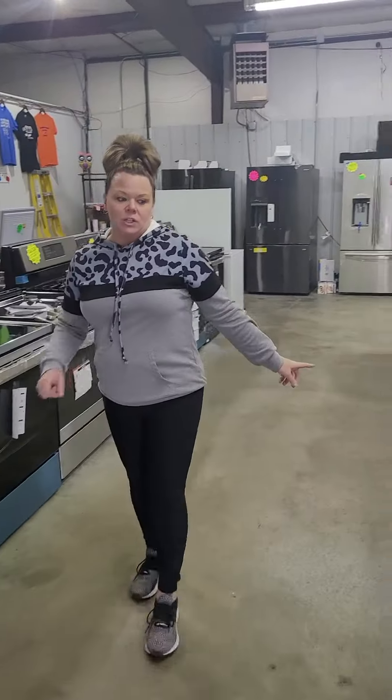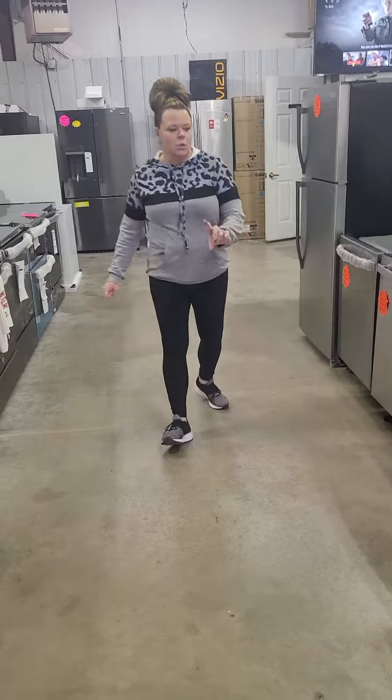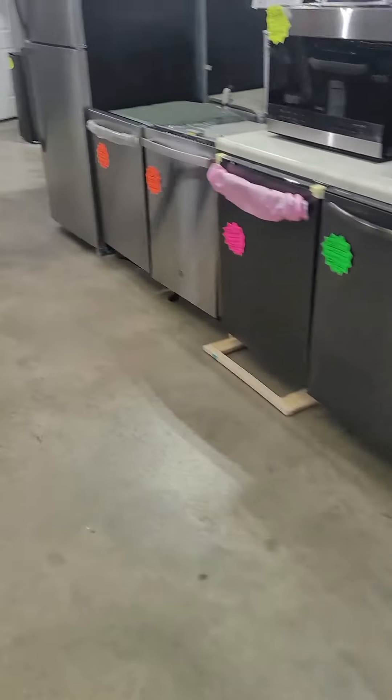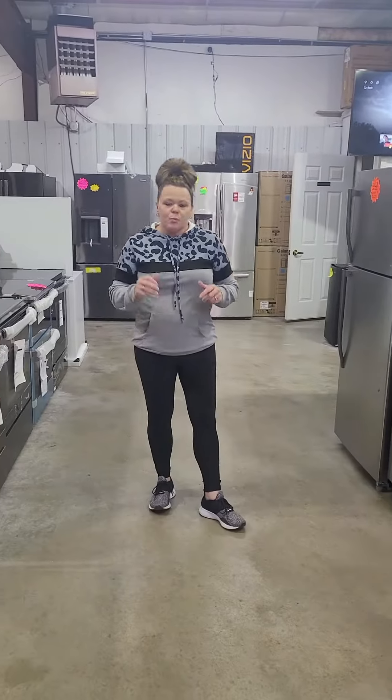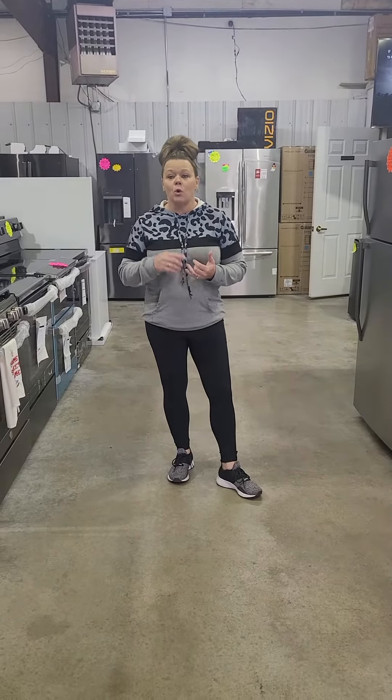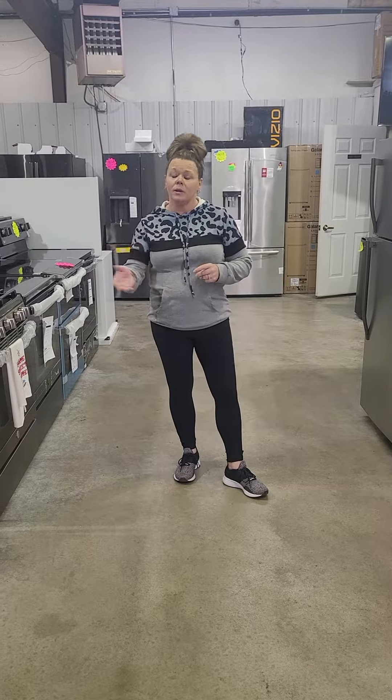Moving on to dishwashers. We've got several in-stock dishwashers, ranging in price from $4.75 up to $9.50. We've got lots of sets to put together for you, whether you're remodeling, upgrading, or you just have a unit that's on its way out. Come on down.